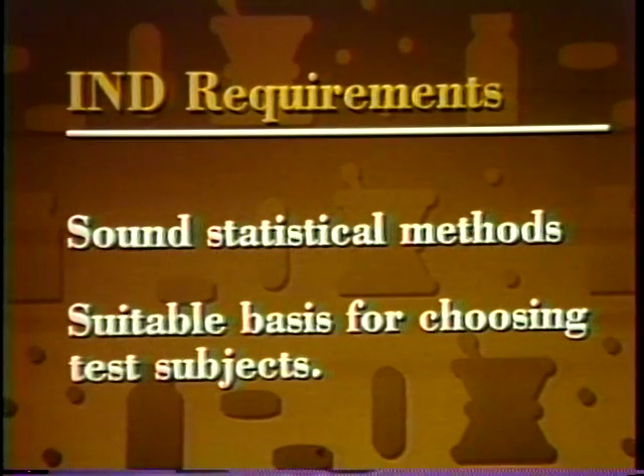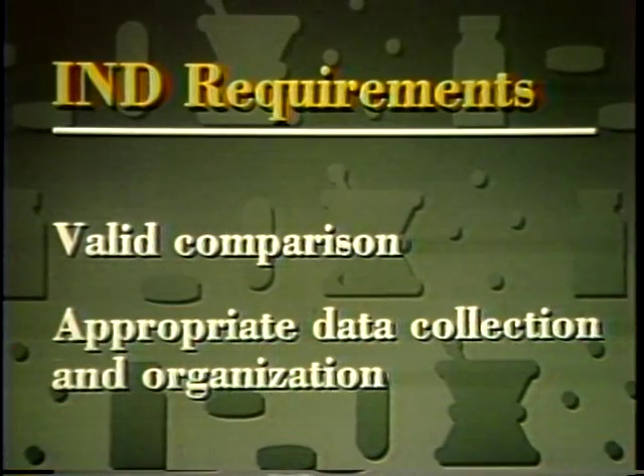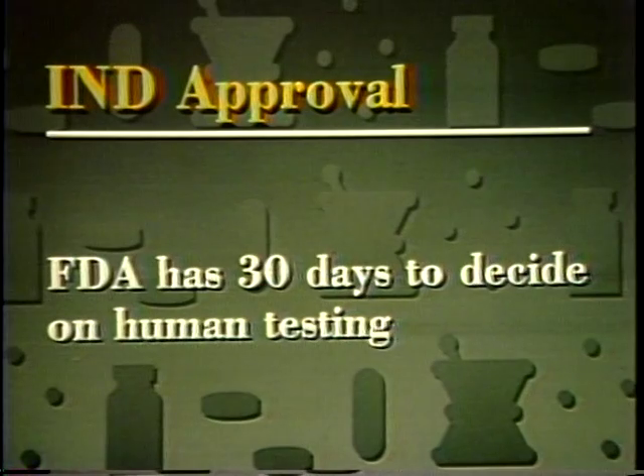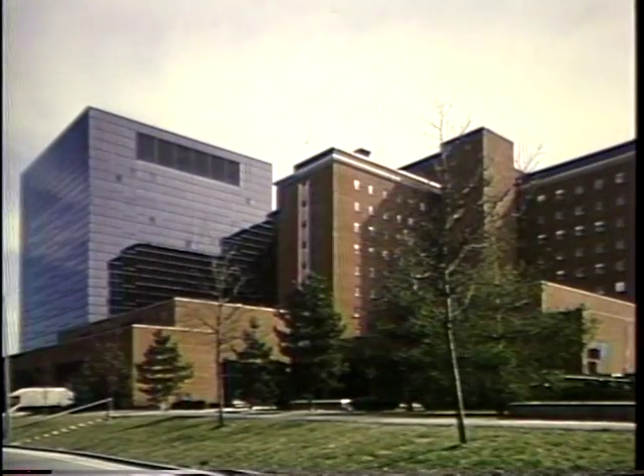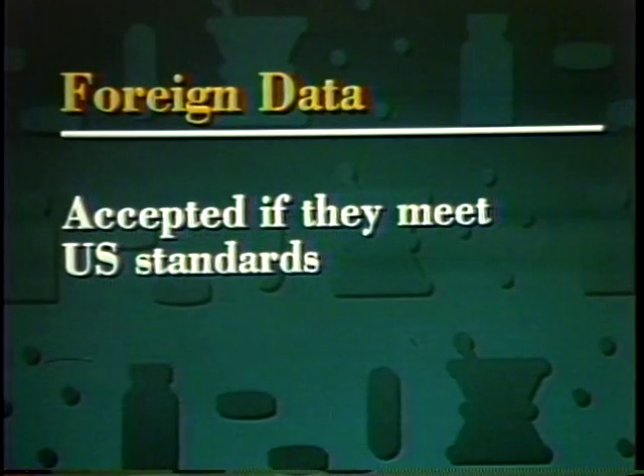FDA requires that study plans include sound statistical methods and a suitable basis for choosing test subjects, that the researchers are scientifically qualified to do the study, and that adequate safeguards exist to protect participants. Further, FDA requires that trial designs permit valid comparison of groups given the drug and those not given it, and that data be collected and organized appropriately. FDA has 30 days to decide whether the drug appears to be safe enough to test in humans and that the trial plan makes scientific sense. Clinical trials are conducted by physicians working in university or government medical centers or in private practice, and are financed by the drug manufacturers or by the National Institutes of Health. Data from clinical trials conducted in foreign countries may be accepted by FDA as long as those studies meet the same standards that apply in the United States.